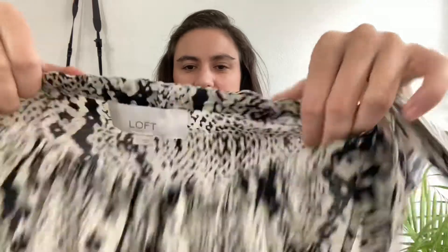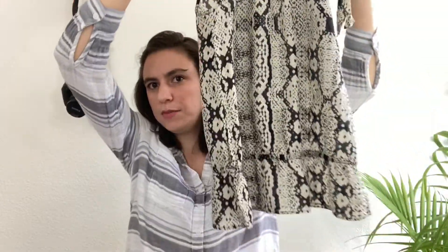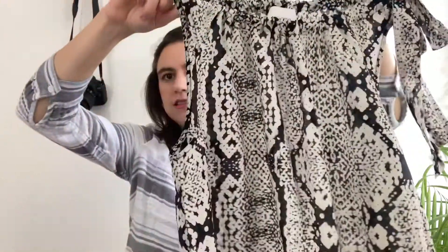Next is a shirt I got because it felt like silk. It's Ann Taylor Loft, size small — a little tank top with a snake print, black and cream, cinched at the waist with a little bow, and sleeveless. At the bins I don't wear gloves so I can feel the fabric. It turned out to be 70% cotton and 30% silk — a really super soft, lightweight blouse that can be dressed up or down.